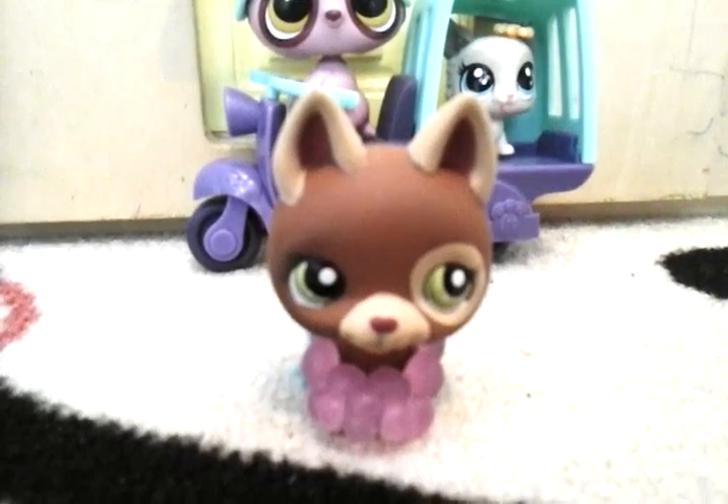Tell me, guys, do you like these two Littlest Pet Shops? Tell me if you like the set, and tell me if you're a big fan of Littlest Pet Shop, and subscribe to my channel and give this video a big fat thumbs up. And thank you for 22 subscribers, guys — thank you all so much.